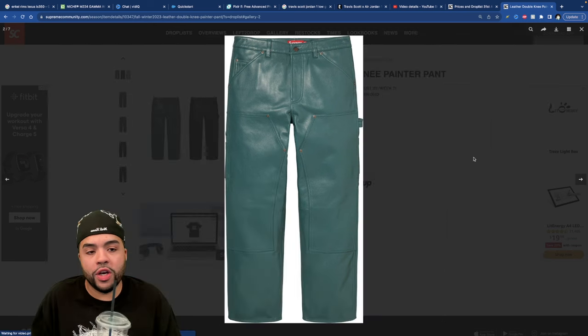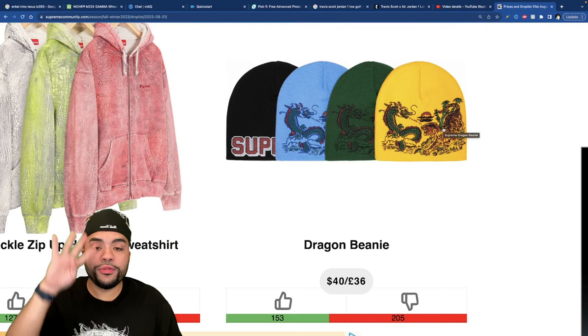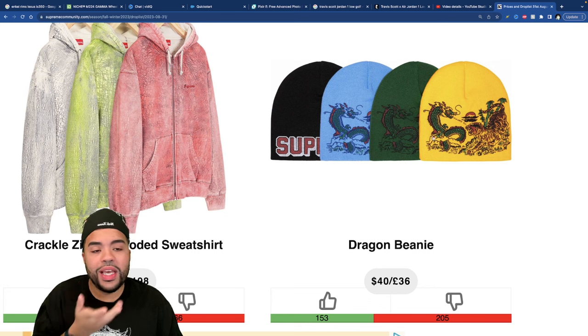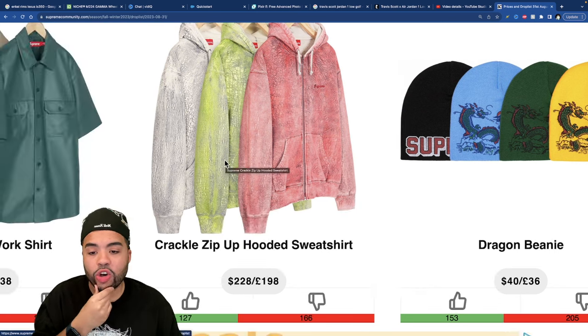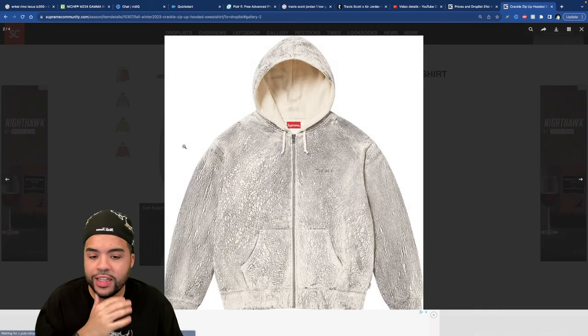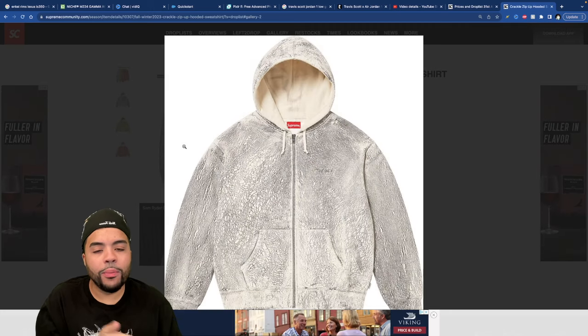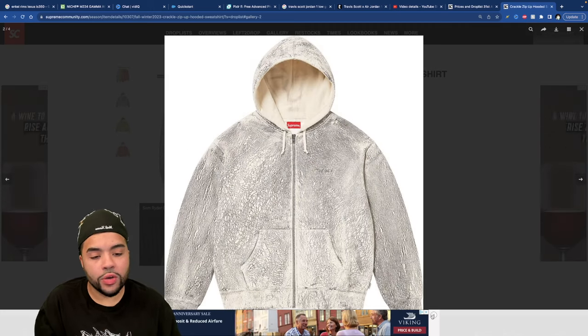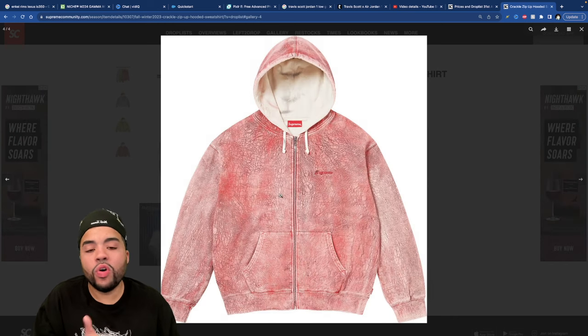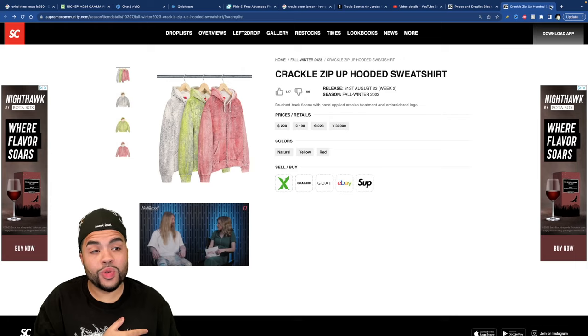The Dragon Beanie comes in four different colorways — I don't think it's horrible, I don't need it. It's giving me Ed Hardy vibes, to be honest. The Crackle Zip Up Sweater — I'm trying to like this, I really am. This color is the only one giving me something, but I wouldn't pick it up for $228, that just doesn't make sense.